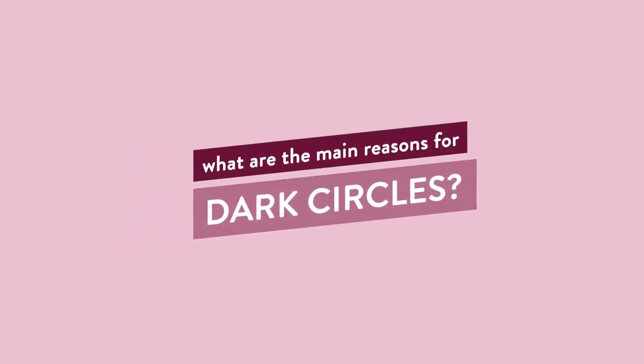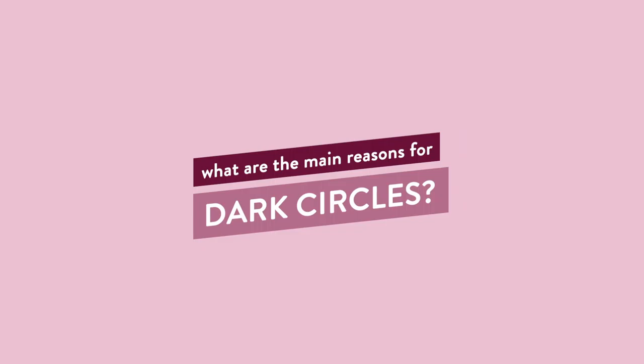There can be multiple reasons for why you have under-eye circles. It can range from your genetics all the way to your lifestyle, but I'm going to break it down into five main reasons.